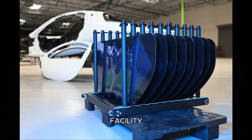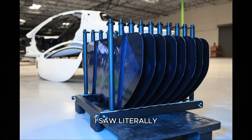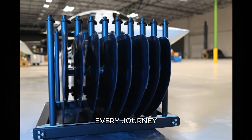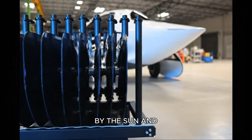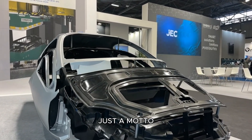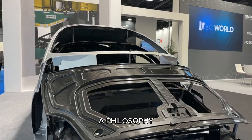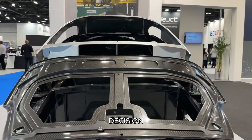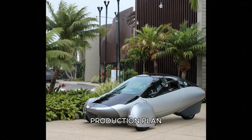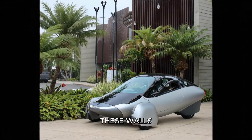As I walked into the facility, the first thing I saw, literally written on the wall, was the phrase: every journey powered by the sun. That simple sentence framed everything I was about to witness. This wasn't just a motto — it was a philosophy driving every engineering decision, material choice, aerodynamic refinement, and production plan taking shape inside these walls.